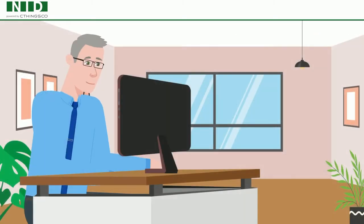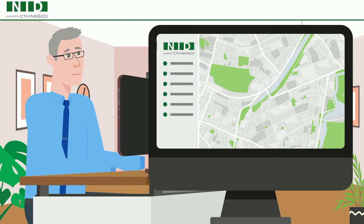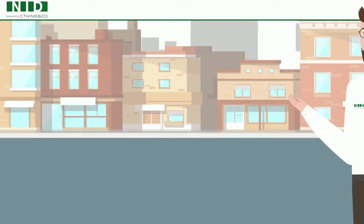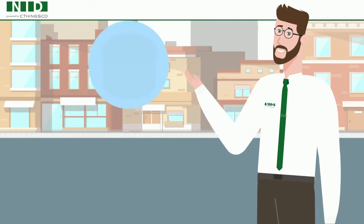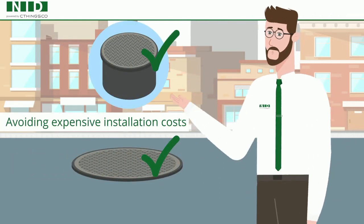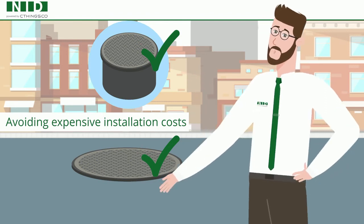The information is easily accessible via NID's platform or through OpenAPI integration with your existing system. NID's Smart Solution is offered with all our composite covers, as well as our retrofit line for covers fitting into already installed cast iron frames.